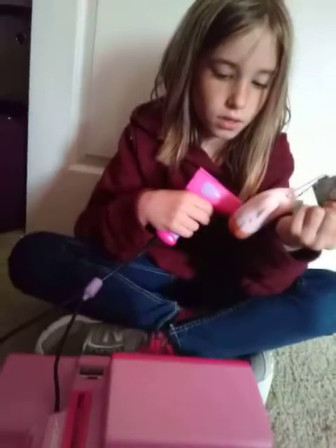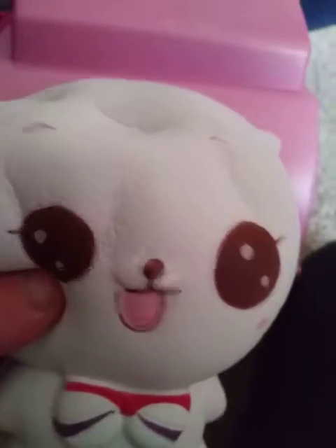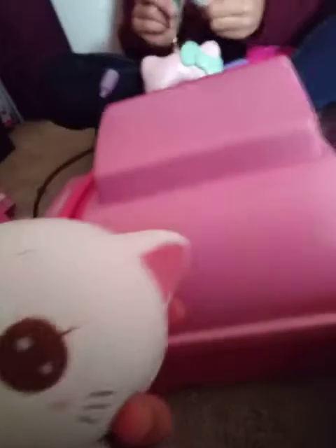See how many seconds it takes. 1, 2, 3... counting up... 69 seconds for this thing to rise.